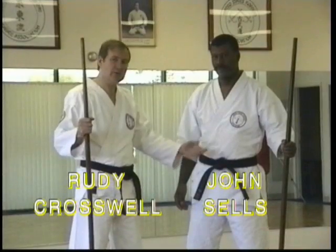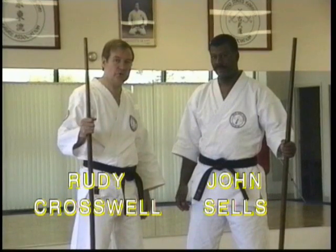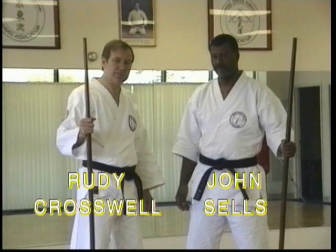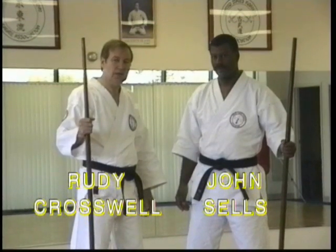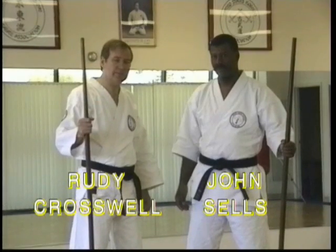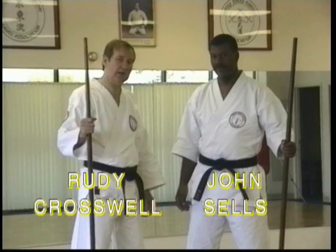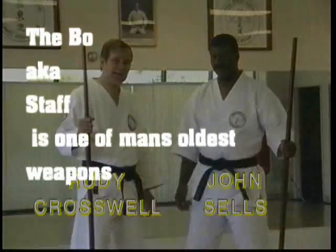With me is Co-Director John Sells. Today we're going to show you the art of Okinawan bow jutsu. We're going to show a variety of different types of styles: Kenshin Ryu, Taira Shinken, Matayoshi, etc. We're going to start out with some basic bow handling, then move into some kata, and finally some bow sparring.